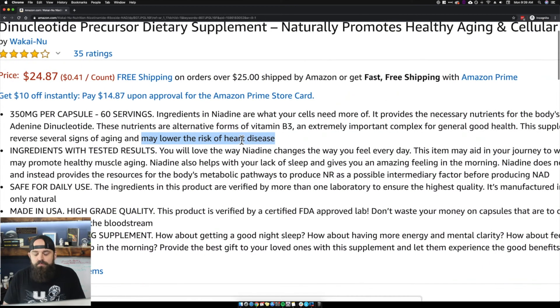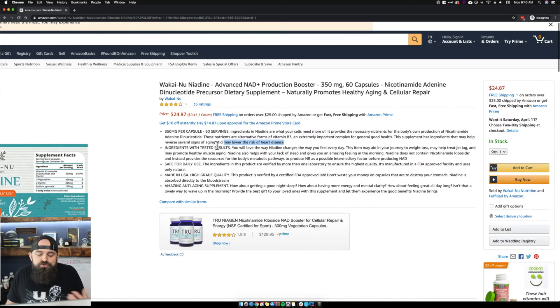One thing I do see — this says 'may lower the risk of heart disease.' Right now Amazon is going hard and heavy on blocking anything and everything related to that. I even had a listing that we're not even selling anymore, hasn't been active in over a year, and they knocked us for having 'heart disease' in the copy. I would leave it in if I were you, but just know this listing could get taken down by a bot at any time. All they'd have to do is remove that language and submit a plan of action, and Amazon will reinstate it.